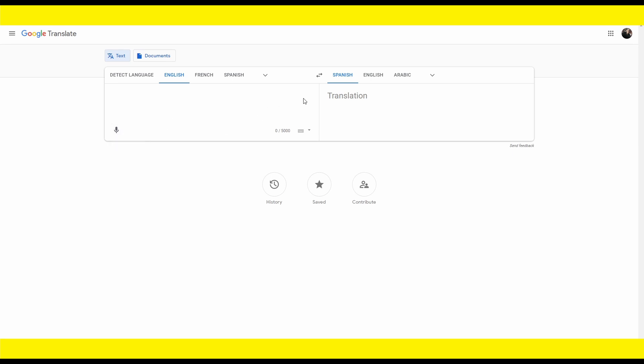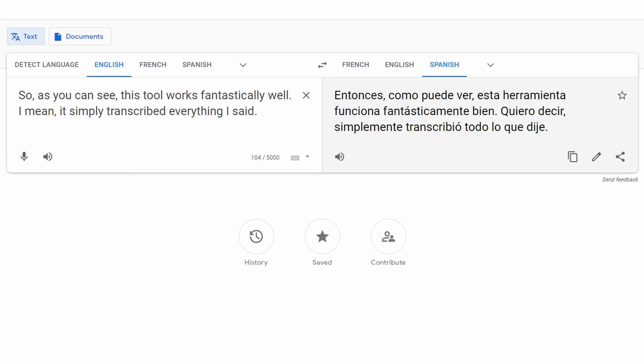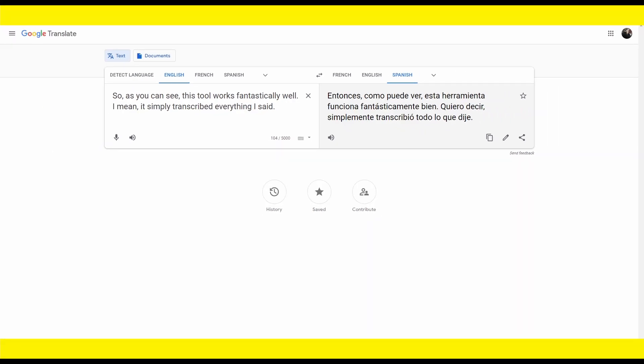This is known as transcription. As you can see, you can transcribe from English to Spanish as well as from Spanish to a variety of other languages, including hundreds of others. This tool works amazingly well — it simply transcribed everything I said. There are companies out there that will pay you to transcribe whatever you hear, so you no longer need to do the work yourself. You're going to rely on Google Translate to do the heavy lifting for you, and it's completely free.